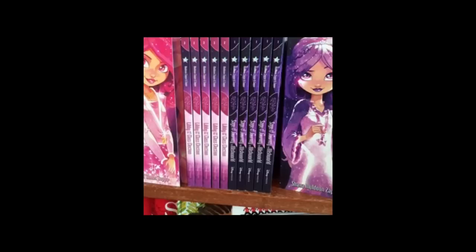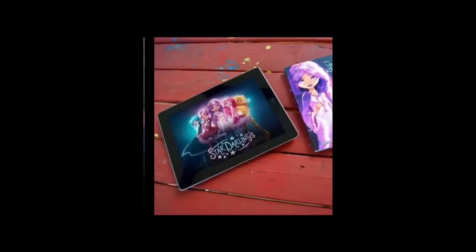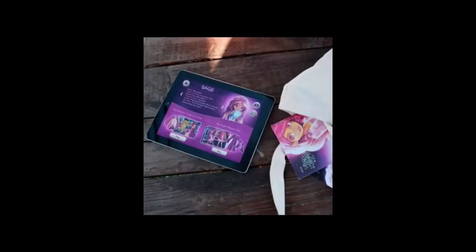There's a song by Star Darlings in the music video which is really, really good — I definitely recommend checking it out. There are also some different shots of the books. They're also going to have a Disney Star Darlings app, and it looks like you can play some games with it.